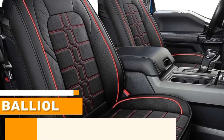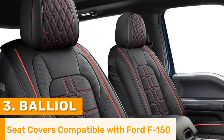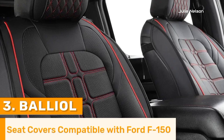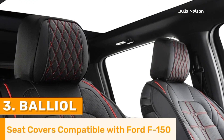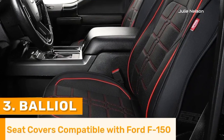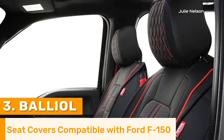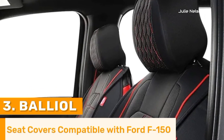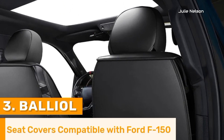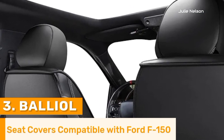Number 3. Balliol seat covers for the Ford F-150 stand out for their exceptional quality, combining durability, comfort, and style to enhance any truck's interior. Constructed from premium faux leather, these seat covers deliver a luxurious appearance while providing robust protection against spills, stains, and daily wear. Designed specifically for the Ford F-150, they offer a custom fit that ensures secure and easy installation with adjustable straps and non-slip backing. The covers feature thick padding for added comfort during long drives, and the breathable material helps maintain a pleasant temperature in all seasons.